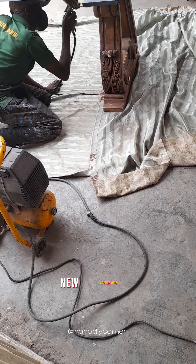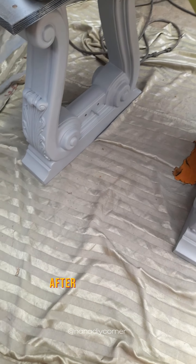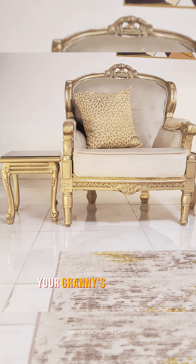So giving these pieces a fresh new appearance is rather better than disposing of quality craft. After all being said, do you still have plans to dispose of your granny's furniture?